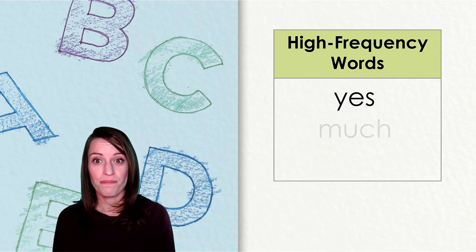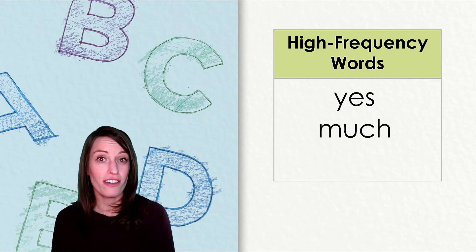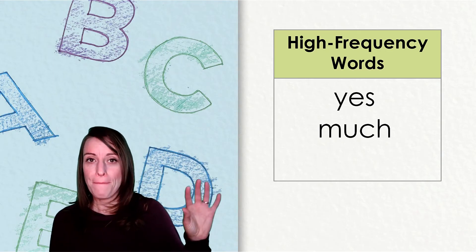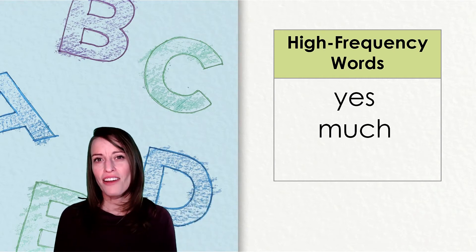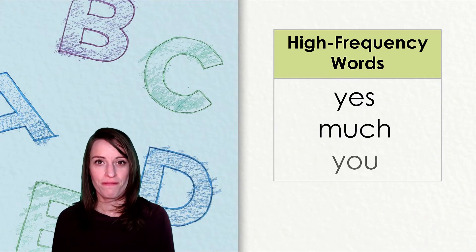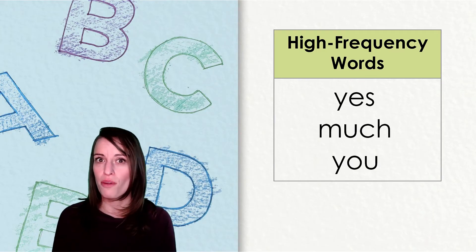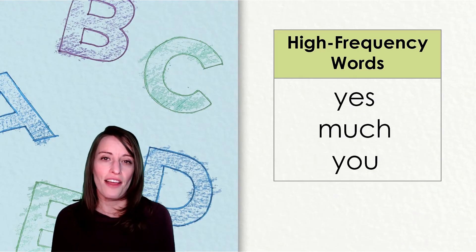Here's our next word. This word plays fair, too. Would you like to tap it out with me? Mm-uh-ch. Much. Nice work. I'll use this word in a sentence: That was much too cake for me. And here is our last word. This high-frequency word is "you." This is one of the words that you will see most often in today's story and in other books that you are reading.